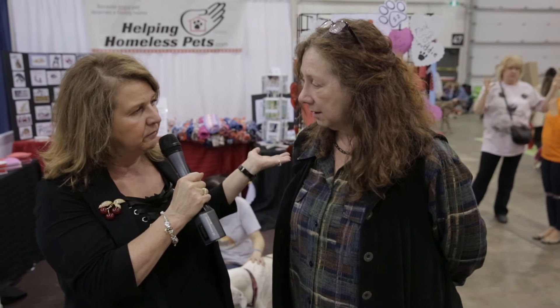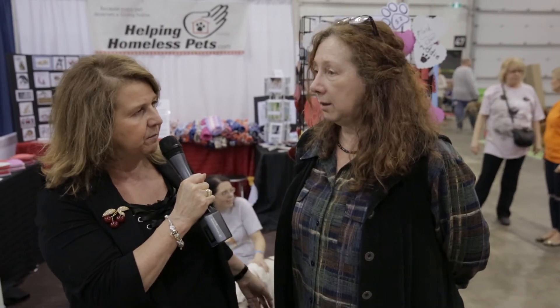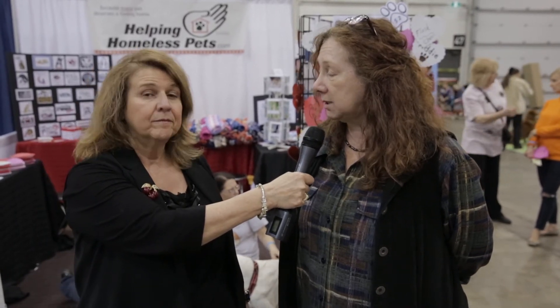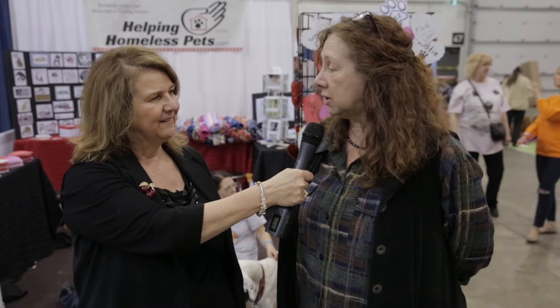You can find us on our Facebook page, through CanadaHelps via our website, and our members will have a CanadaHelps link that channels through to the Helping Homeless Pets link. Some people donate through United Way, and some people donate to us directly by cheque, and we can issue a charitable tax receipt.